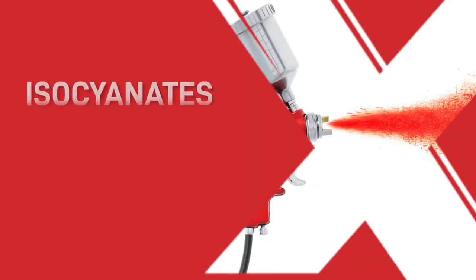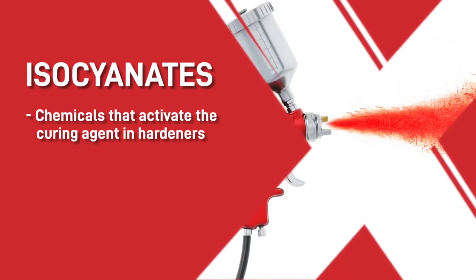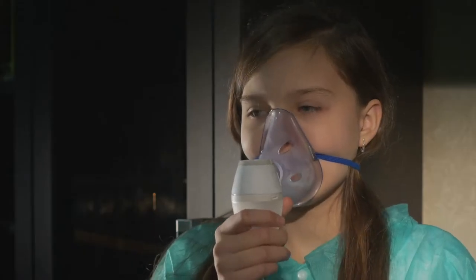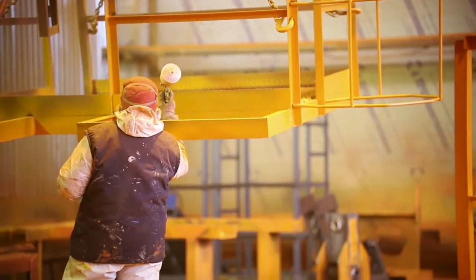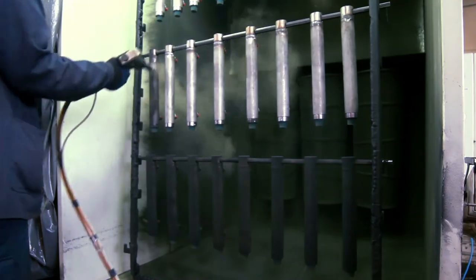Hello and welcome back to another video. I'm Bruce and today I'm going to explain the dangers of isocyanates. Isocyanates are chemicals that activate the curing agent in hardeners that are found in some two-pack paint systems. They are the leading cause of occupational asthma in the UK and are a great danger to any sprayer, painter, or workshop employee who comes into regular contact with isocyanates.